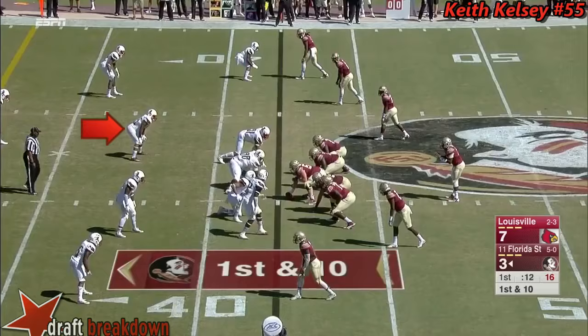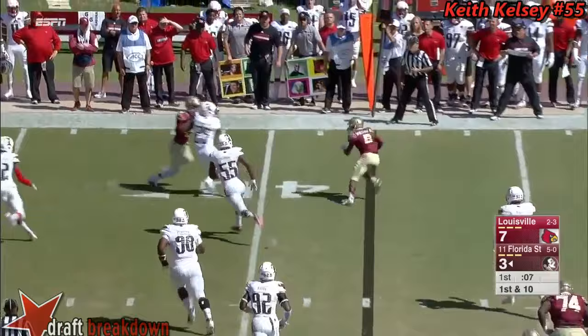Florida State in business. Everett Golsan with a quick swing pass to Whitfield in the flat, gets a block, dances out of bounds at about the 36-yard line.